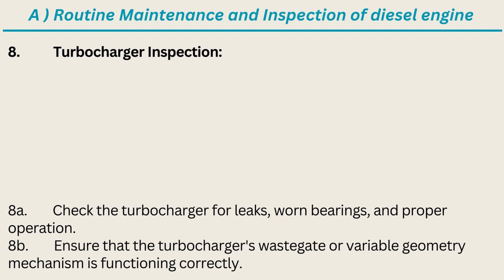8. Turbocharger Inspection: Check the turbocharger for leaks, worn bearings, and proper operation. Ensure that the turbocharger's waste gate or variable geometry mechanism is functioning correctly.